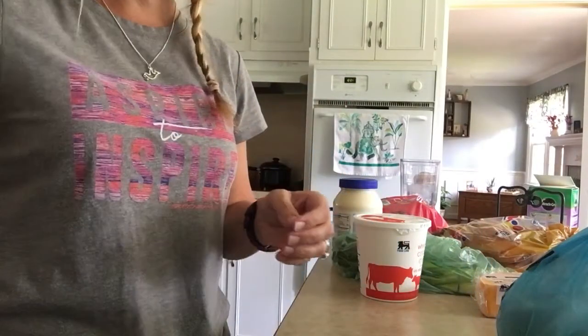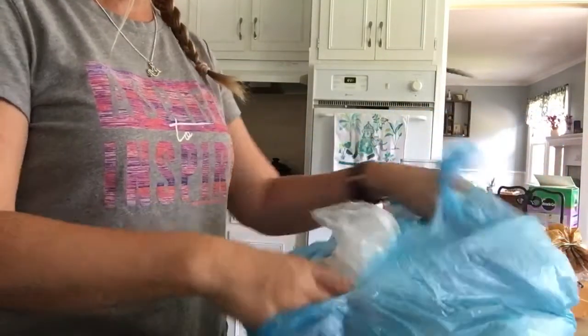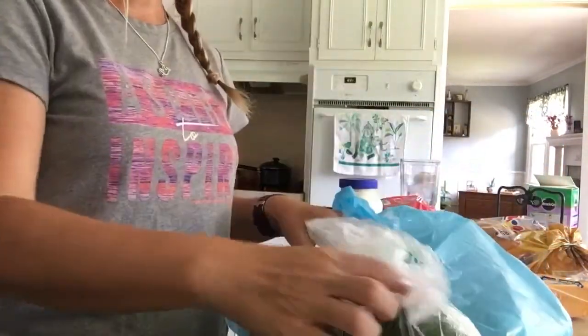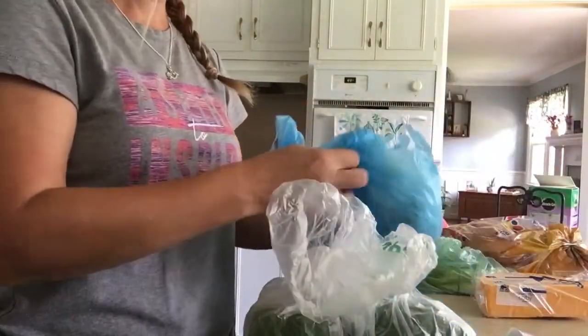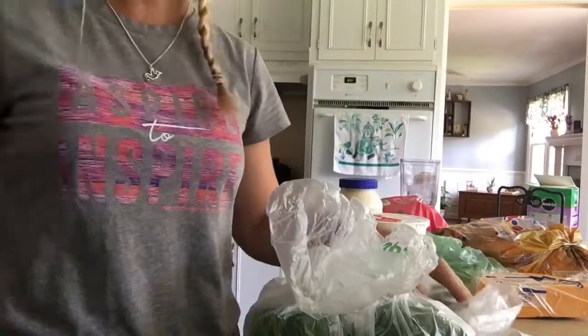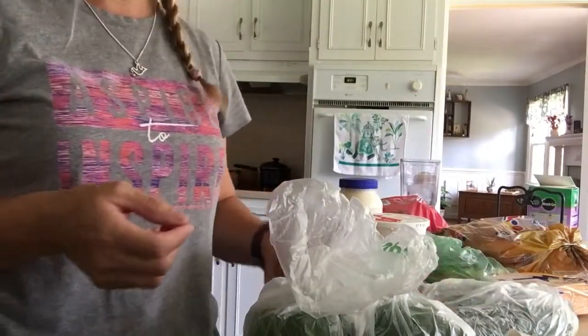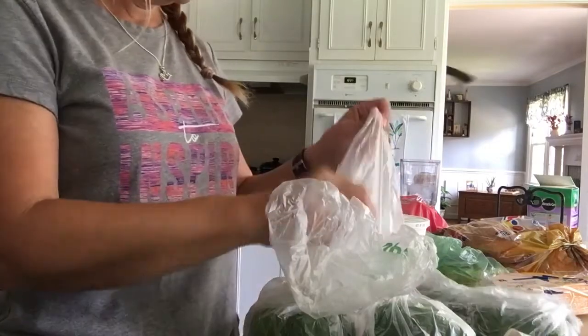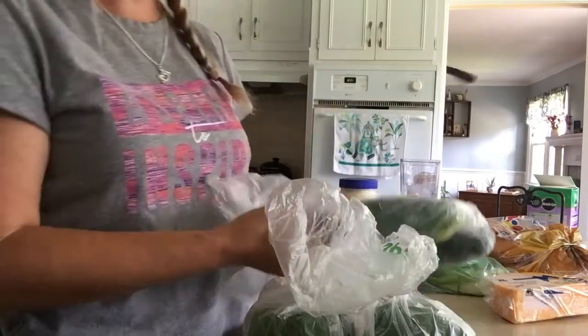I saved my bags too. Do you guys save your bags and use them for the trash cans? I should really be dropping them off at the recycling center. What I do like is that it saves money on trash bags — I guess I'm saving some waste too by not having the large bags. That's how I can justify it.